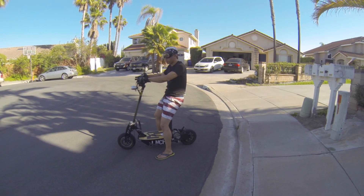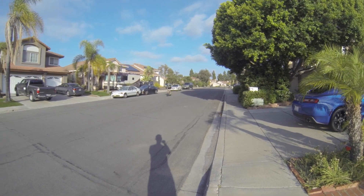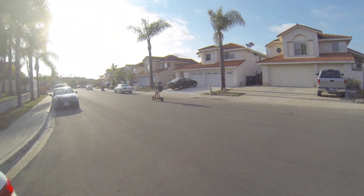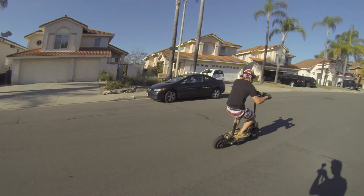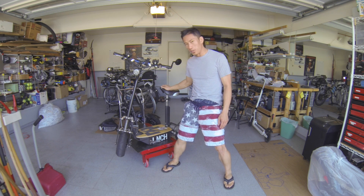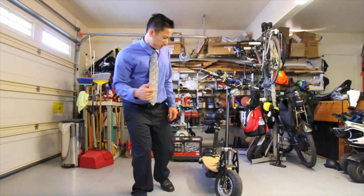Alright, so after 3,000 miles this thing is still super responsive. It's your friendly neighborhood boo and I'm back from the dead. Can you believe it's been 3 years since I've gotten this 1500 watt lithium scooter? Remember how super excited and thrilled I was? So you're probably wondering why am I wearing a dress shirt and tie? Well, I want to convey quality and class because I feel the scooter's earned it.